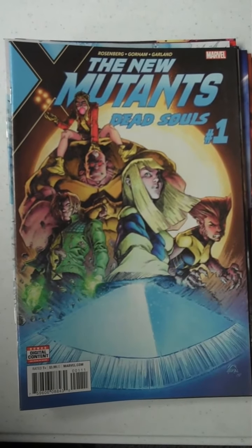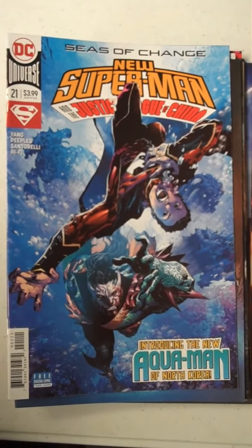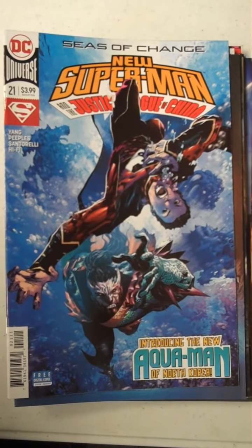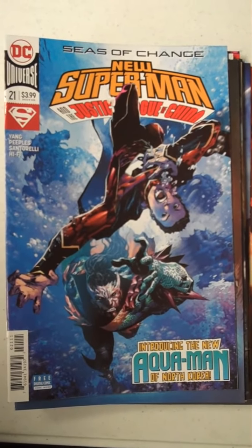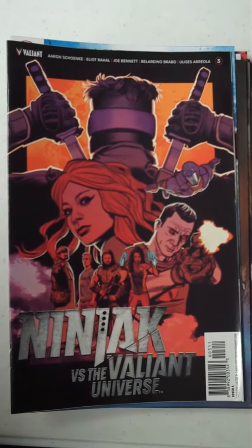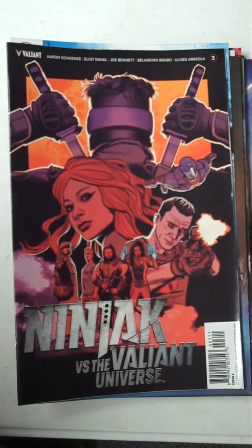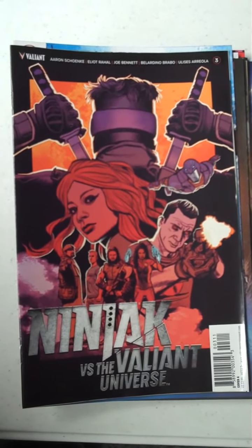Interesting looking comic. Then up from DC, we have New Superman and the Justice League of China, issue 21. And then from Valiant Press — and if you're not reading Valiant, you need to be; there's something wrong with you if you're not — there is Ninjak versus the Valiant Universe, issue 3.